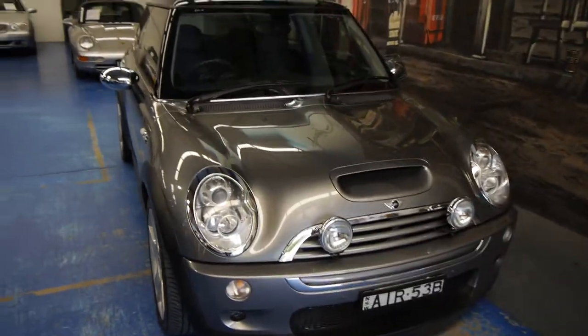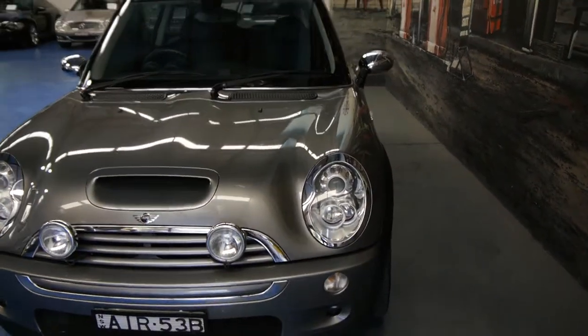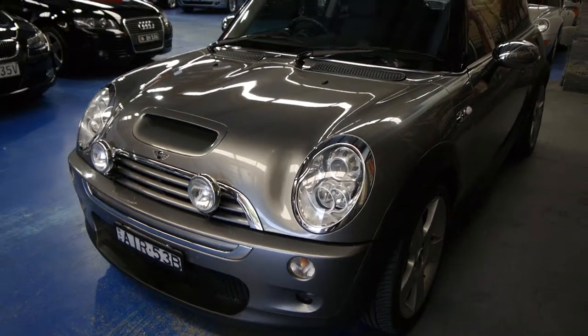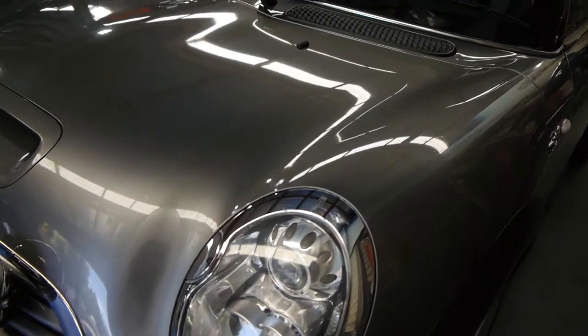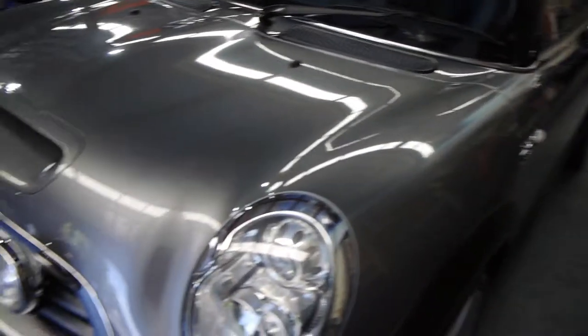G'day ladies and gentlemen, Richard here from the Old Timer Centre in Marrickville, New South Wales. We've got an unbelievably beautiful Mini Cooper S Chilli Pack with so many great options. It's got the chrome pack where the lights are all surrounded by chrome, the external wing mirrors and some lights on the back too.